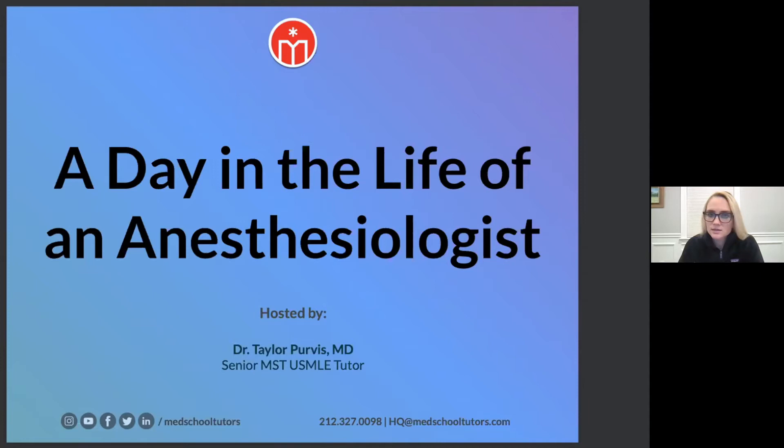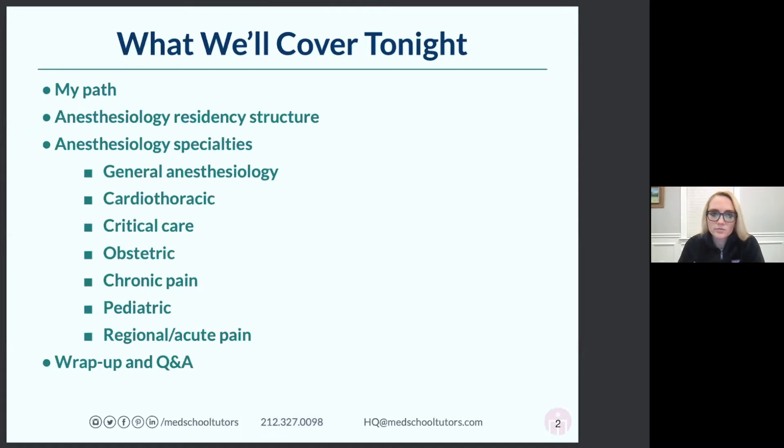Tonight we're going to cover my path to anesthesiology and how I picked it as a specialty. We'll talk about the residency structure, the different subspecialties within anesthesiology — because you can get even narrower in your focus — and then we'll do a wrap-up and a Q&A.